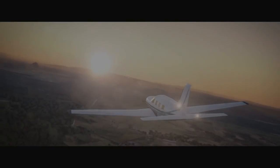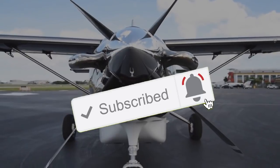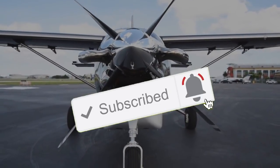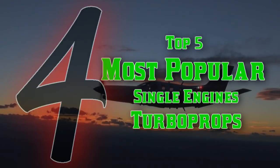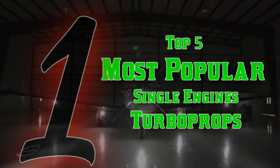Hey, what's up guys? Welcome to a brand new video. Before we start, don't forget to hit the subscribe button and ring the bell to get a notification every time I post a new video. Today we're going to be looking at the top 5 most popular single engine turboprops in the world.